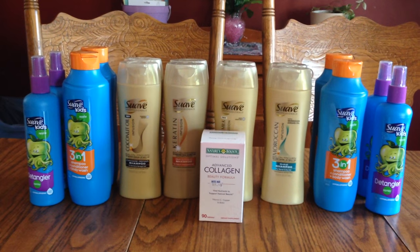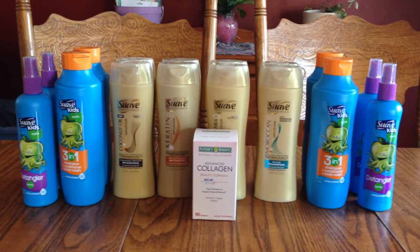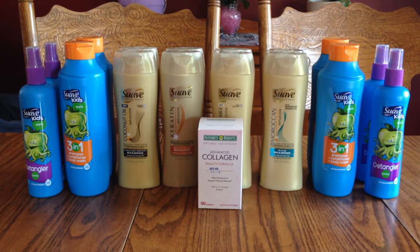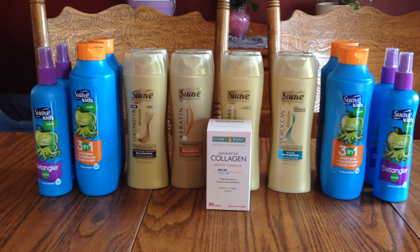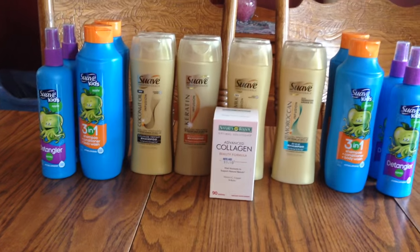I'll do another video where we can talk about that because I think I might do it again — I do have a lot of stuff. Of course I also donate a lot, but we want to go to Disney and we're trying to save up for that, so the yard sale really helps. It was a great weekend!